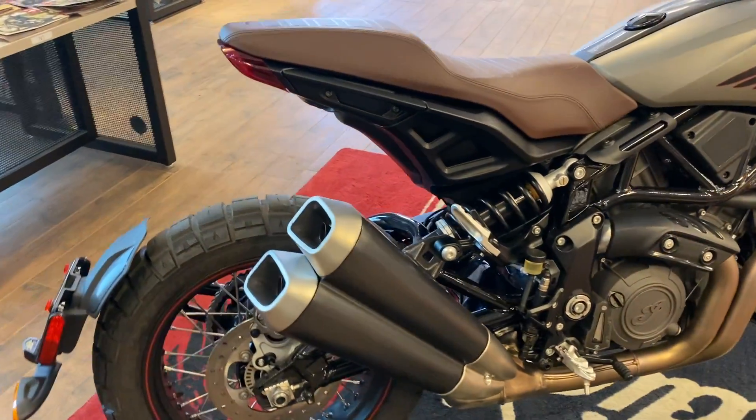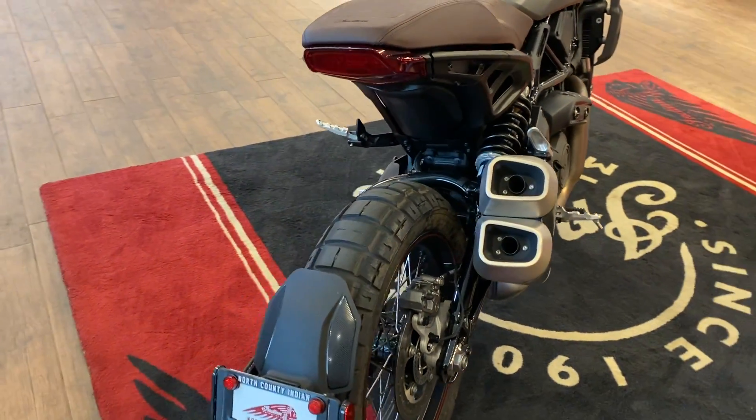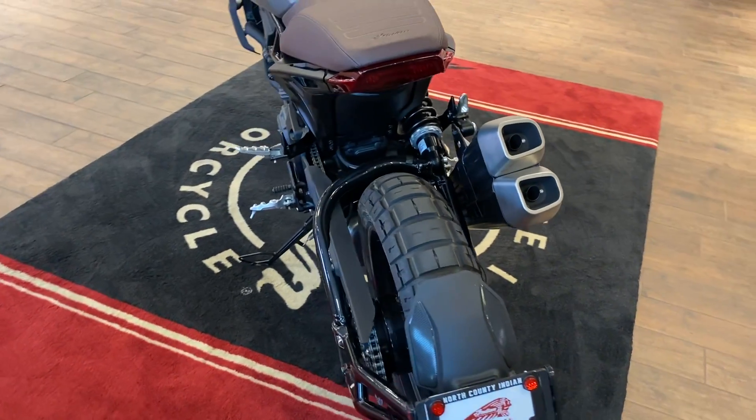The monoshock in the back. Absolutely such an awesome bike.